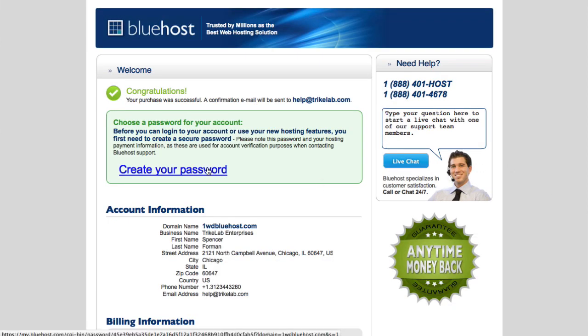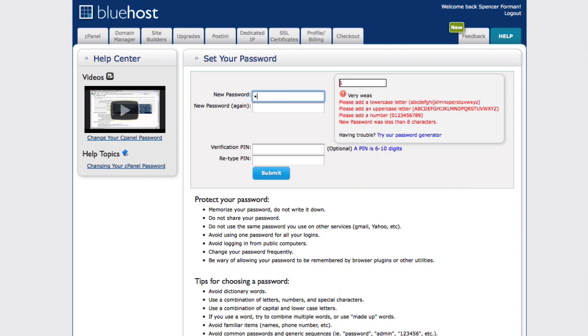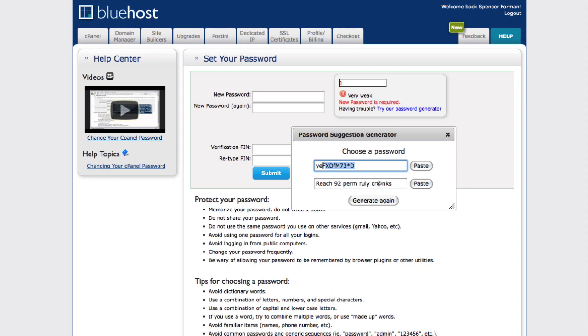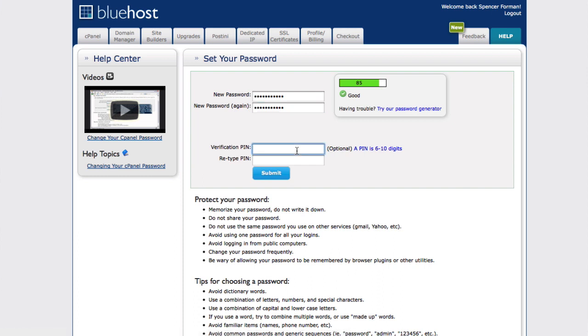Now we can create our initial password. Click the blue link and you're able to create something memorable that follows the requirements: an uppercase letter, one number, one symbol, one lowercase letter, and at least eight characters. You can type one in or use the password generator — that's actually the easiest way. Copy the generated password, paste it in, paste it again, and save it in a text editor just in case. Then create your verification PIN — it has to be six digits. Make sure they match, then submit.